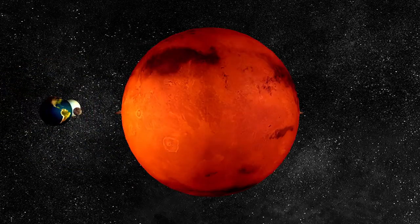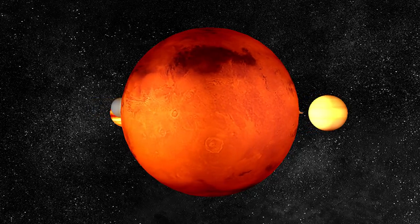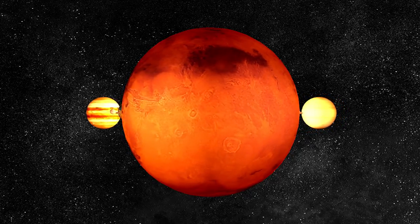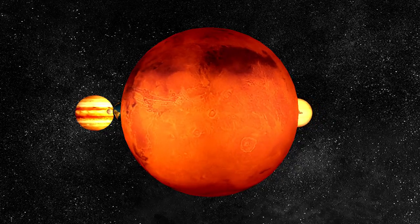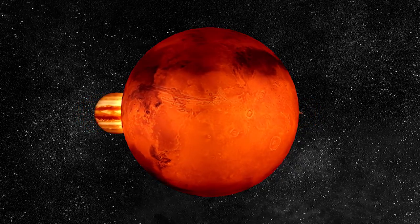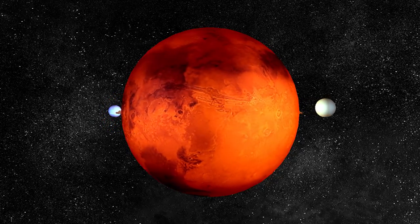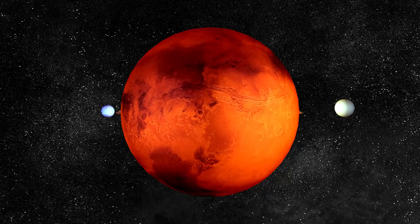Mars is known as the red planet. The surface of Mars is dry and rocky. Mars is a cold planet and has very little air. It has two moons. Mars has layers inside just like Earth. These are called the crust, the mantle, and the core.